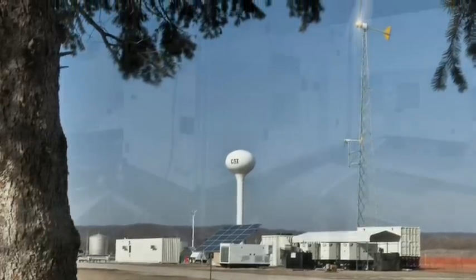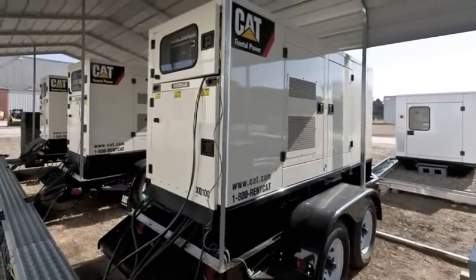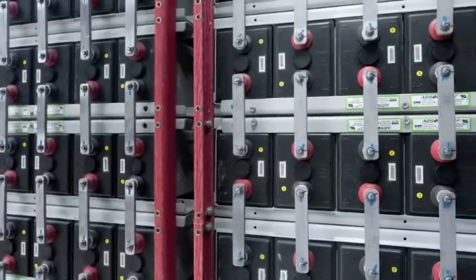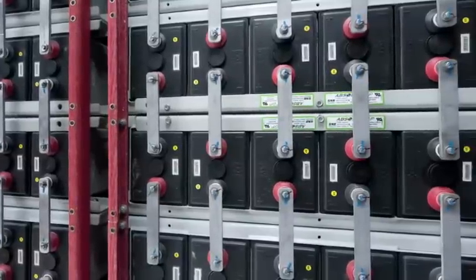The smart microgrid consists of three CAT commercial XQ generator sets, rated at 100 kilowatt each, a central battery storage system with sealed lead-acid batteries, bi-directional inverter, load center, and supervisory controller.